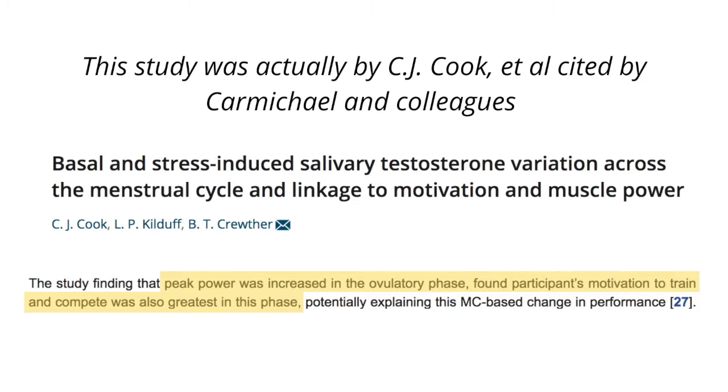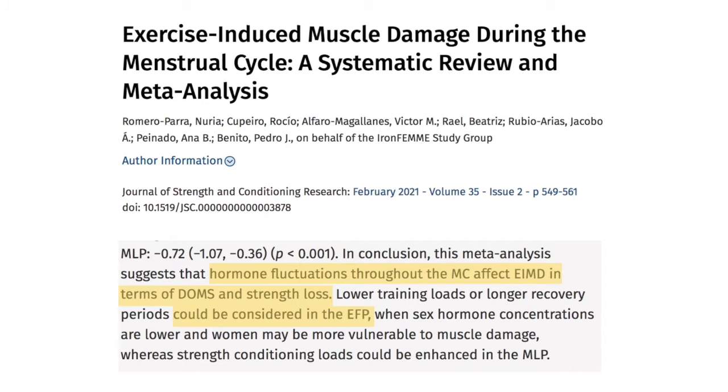Compare that to the ovulatory phase, which is in the middle of the cycle. Researcher Carmichael and colleagues showed in their 2021 study that we actually have peak performance in our ovulatory phase — that's about 14 days after the period starts — because we have the highest estrogen and testosterone right here. A 2021 study by Romero Parra and colleagues also showed that we have more strength loss right after our period ends.